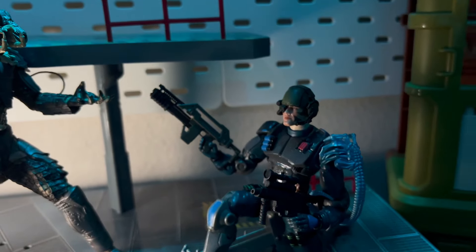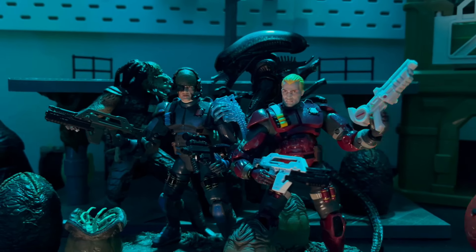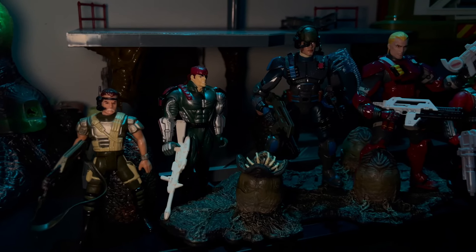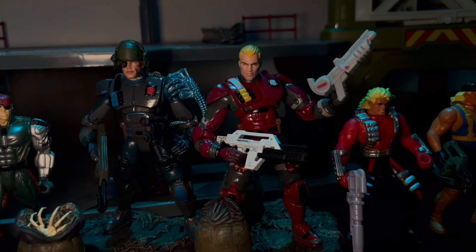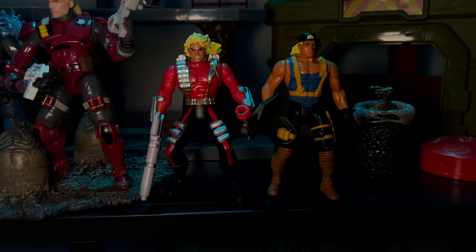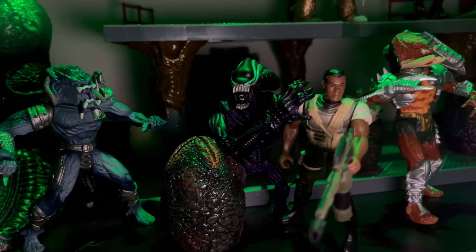I've got plenty of pulse rifles lying around and some extra GI Joe Classified guns, so I was able to dual-wield the Hicks figure and threw on the signature facehugger on his shoulder armor for that added bit of detail. I really like how these 1/12-scale Aliens Hive Wars figures turned out. They're a whole lot of fun and easy customs — the formula's right there. It's really neat to bring these figures to life, and Smash Mason in particular is one of the more interesting characters that we just don't know a whole lot about.